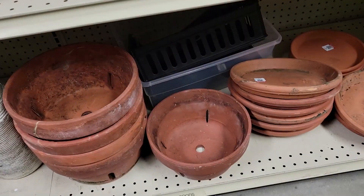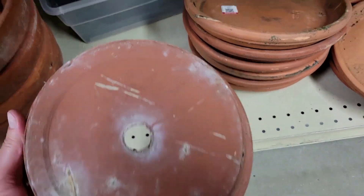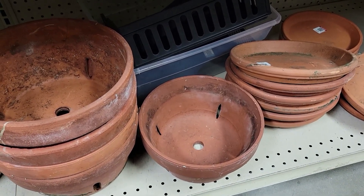Check it out — it's a bunch of orchid pots. Very, very cool and five bucks a piece. There's a bunch of them here too. I have enough and off I go.